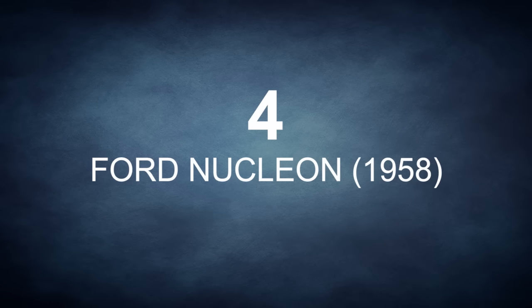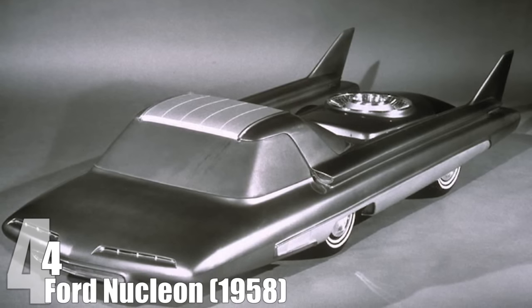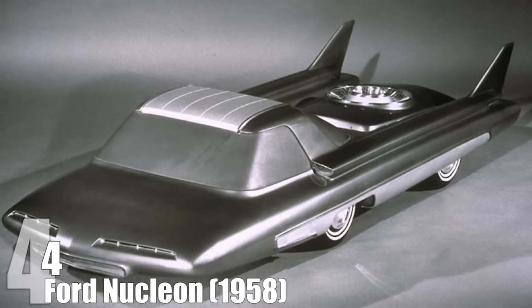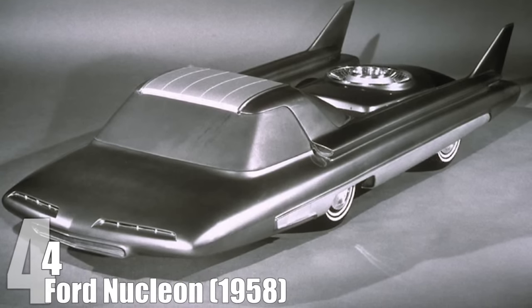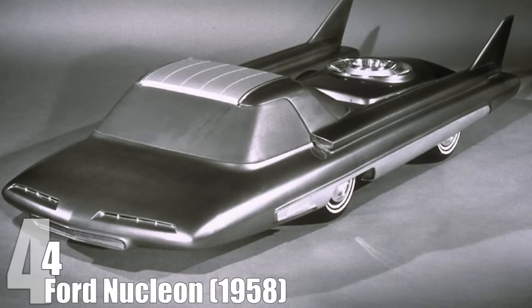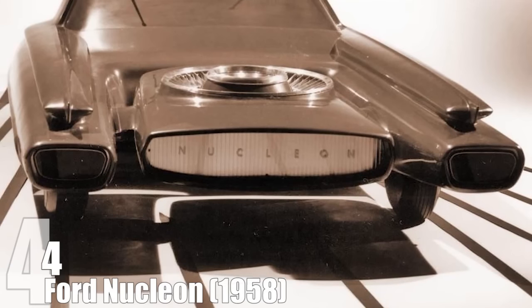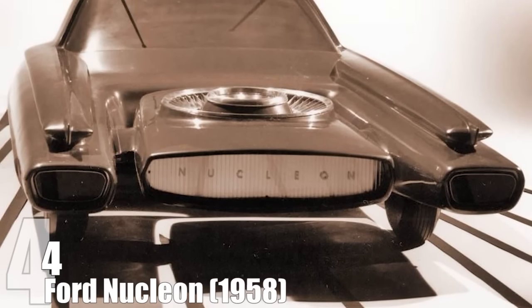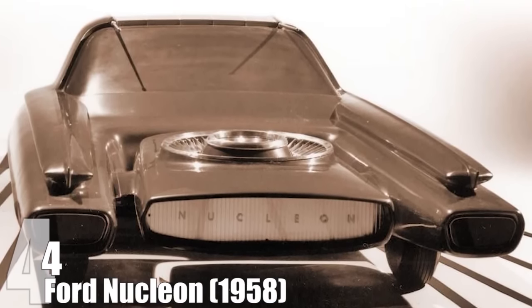Believe it or not, there was once a time in which nuclear energy was seen as a source of power for everyday use. The vision was that nuclear energy would provide a clean, cost-efficient alternative to all other types of fuel — just imagine powering your car, talking on your phone, and scolding the kids all at once. During this time of unfettered and possibly ignorant optimism, a scale model was produced of the Ford Nucleon.